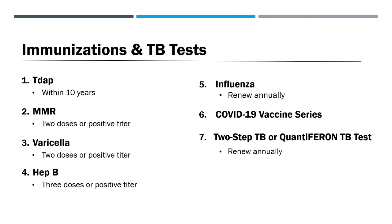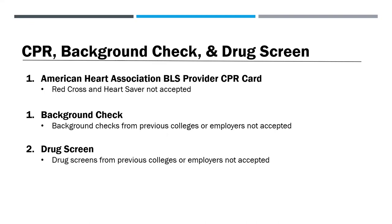If you're offered a seat in our RN program, you'll receive instructions on how to complete your immunization documentation. The following immunizations will be required: Tdap, MMR, varicella, Hep B, influenza, the COVID-19 vaccine series, and either a two-step TB skin test or quantiferon TB test. Additional vaccine requirement information can be found on frontrange.edu/LCRN admissions. Upon acceptance, we'll also send you instructions on how to complete an American Heart Association Basic Life Support provider CPR certification. We cannot accept Red Cross or Heart Saver cards. We'll also send instructions on how to complete a new background check and drug screen — we cannot accept these results from previous colleges or employers.